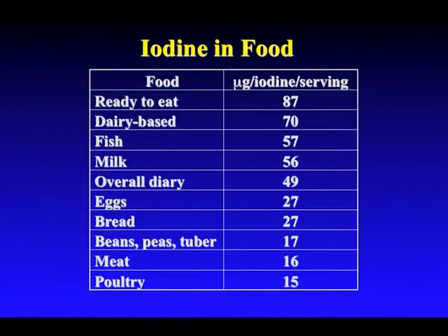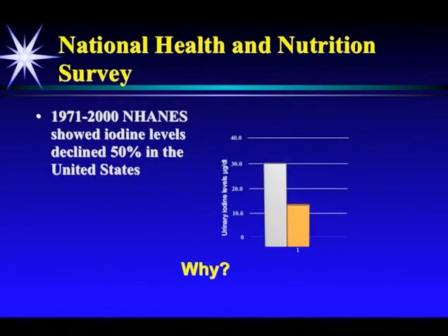So hopefully by now we've seen this slide a few times — the 50% decline in iodine levels. Why does it happen? Why are people iodine deficient?